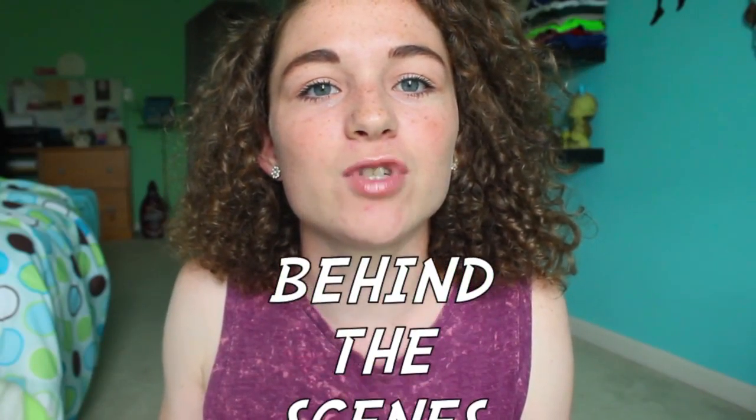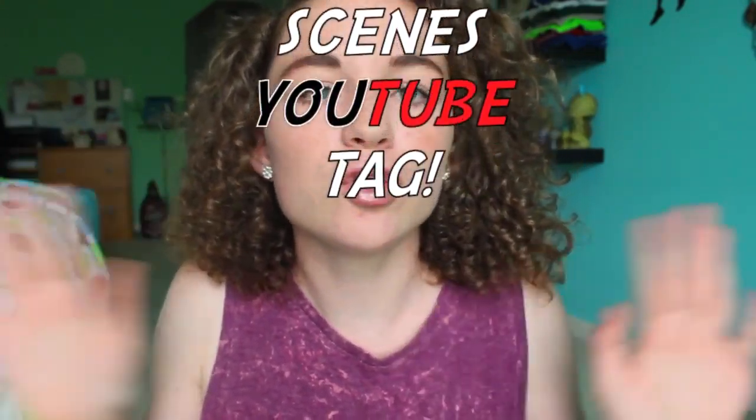What's up guys, it's Mallory. The other day I was thinking what video should I film, and I realized that I haven't just talked to you guys in the longest time, let alone do a tag video. So today I am doing the Behind the Scenes YouTube tag. I really like talking about YouTube, and I really wanted to do this tag to let you guys in on a little behind the scenes, because I've never done anything behind-the-scenes related on my channel yet.